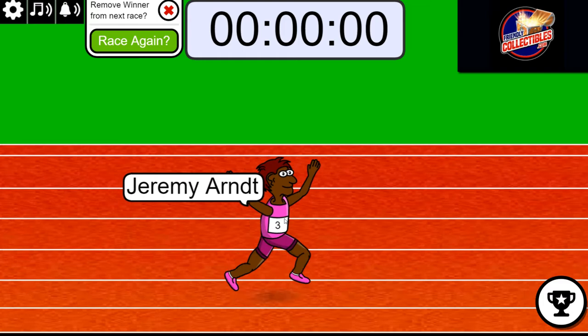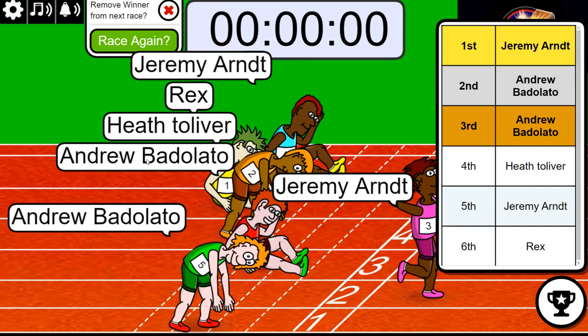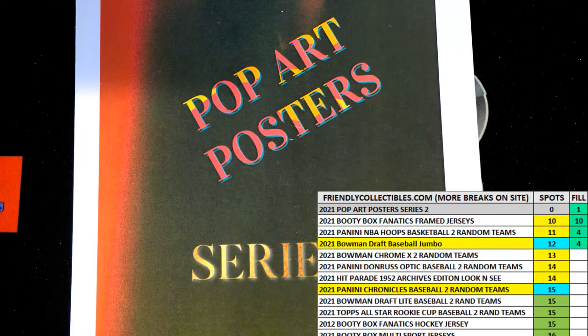Number three got first, and then Andrew got second. So Jeremy and Andrew, congratulations — you got spots in the rip. You got spots in this thing. Jeremy and Andrew.